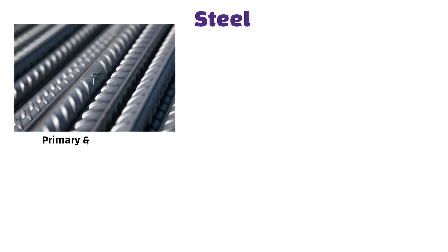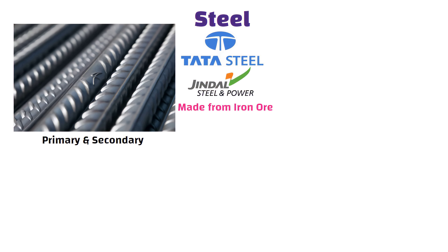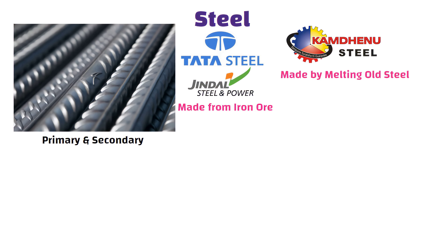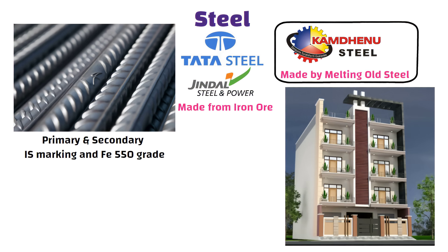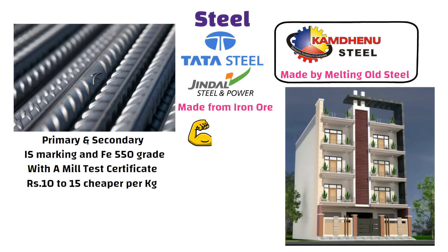If you want to save money on steel, here is the deal. You will find two types in the market: primary and secondary. Primary is brands like Tata or Jindal made from iron ore. Secondary is brands like Kamdenu made by melting old steel. For smaller residential buildings, secondary steel from a reputed brand with IS marking and FE 550 grade can work. Always verify quality with a mill test certificate. It is strong, and since it is 10 to 15 rupees cheaper per kg, you will save 30,000 to 35,000 rupees easily.